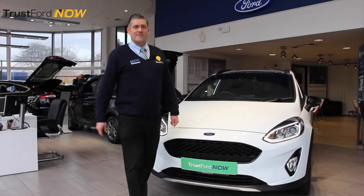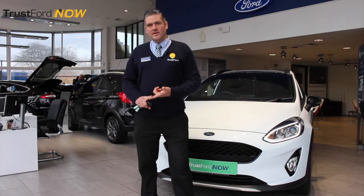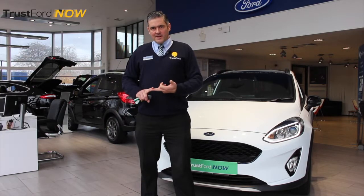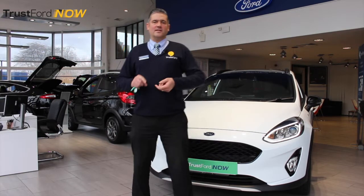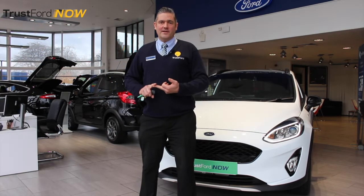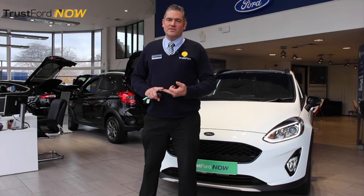So it comes in three variants. You get the Active 1, you get the Active B&O Play, and you get the Active X. The one I want to show you today, and the one we've got here, is the Active B&O Play. So come with me, let me show you some of its features.